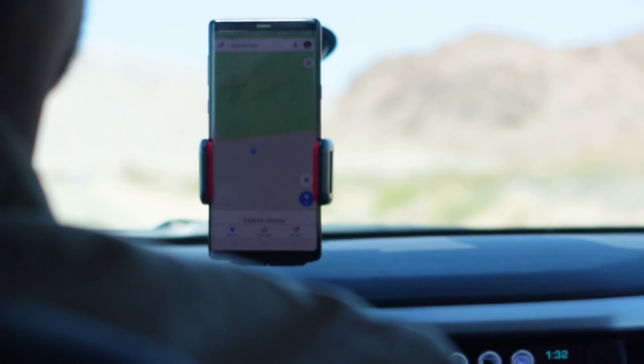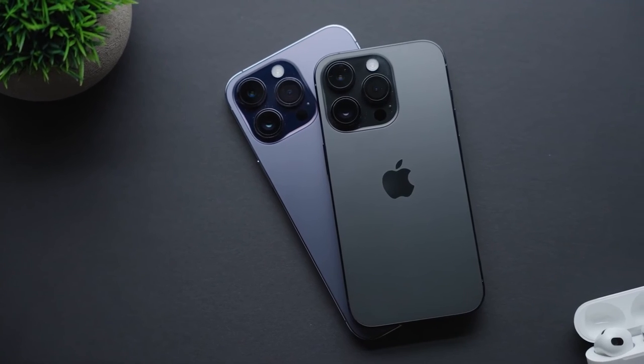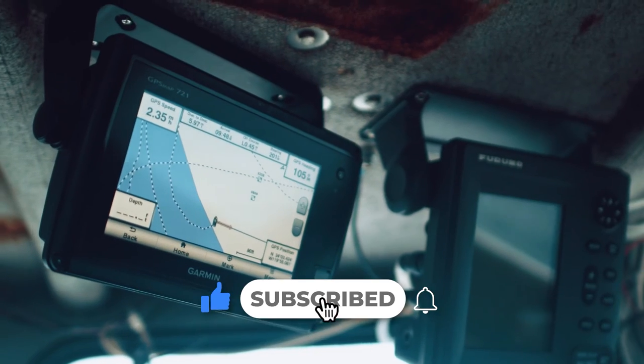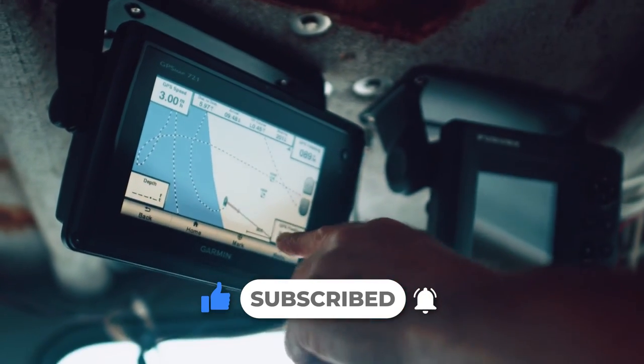Well, that's a wrap, folks. Did this new feature convince you to upgrade? And if not, then what other iPhone or watch feature do you like the most? Let us know all your thoughts in the comment section below. Don't forget to like and subscribe if you enjoyed this video. Thank you so much for watching. See you guys next time. Bye!